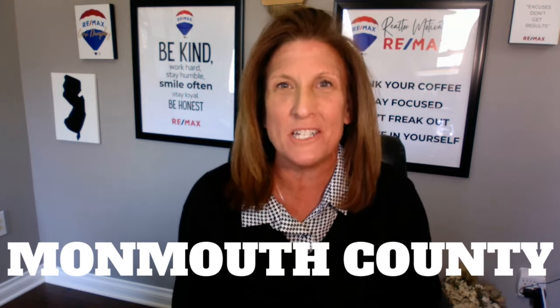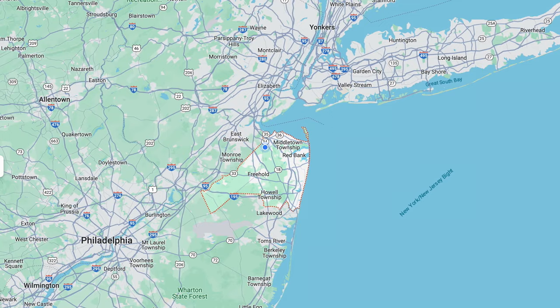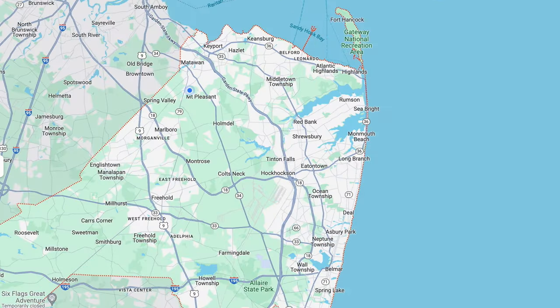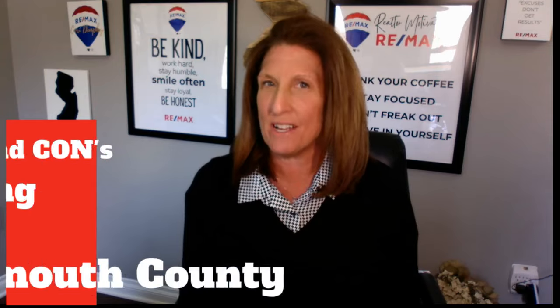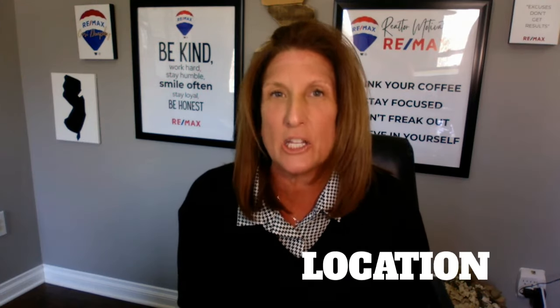Today we are going to take a deep dive into Monmouth County, New Jersey. Monmouth County, New Jersey is located in central New Jersey with many of its towns located right along the beautiful New Jersey shore. There are so many fabulous things to say about Monmouth County, but there are a few not so fabulous things to say about the area as well. Today I'm going to talk about it all — the pros and the cons to living in Monmouth County. The first thing I want to talk about is the location.